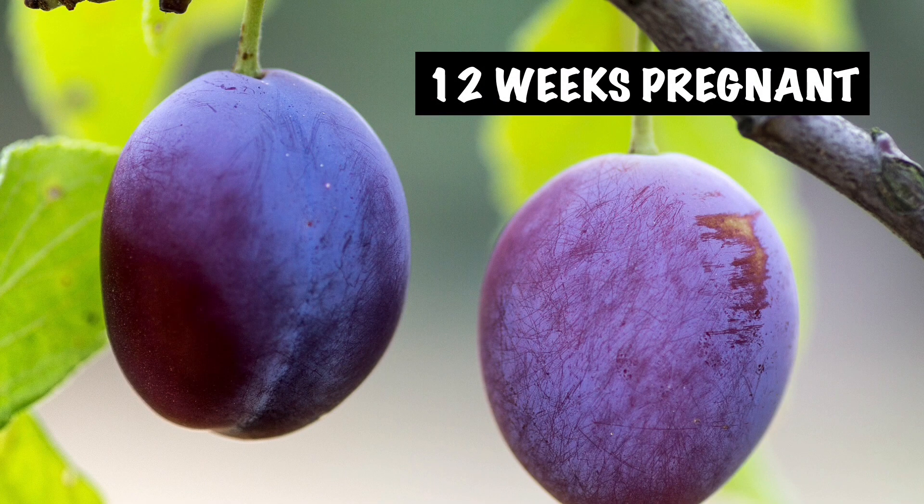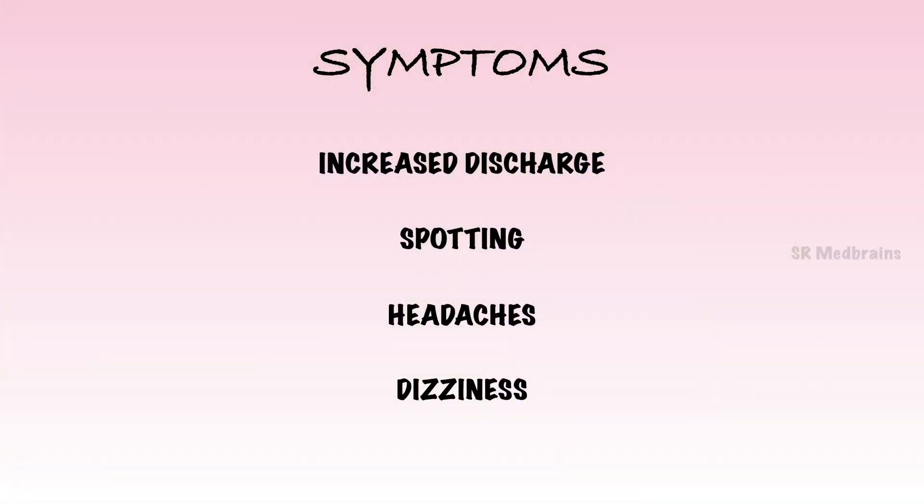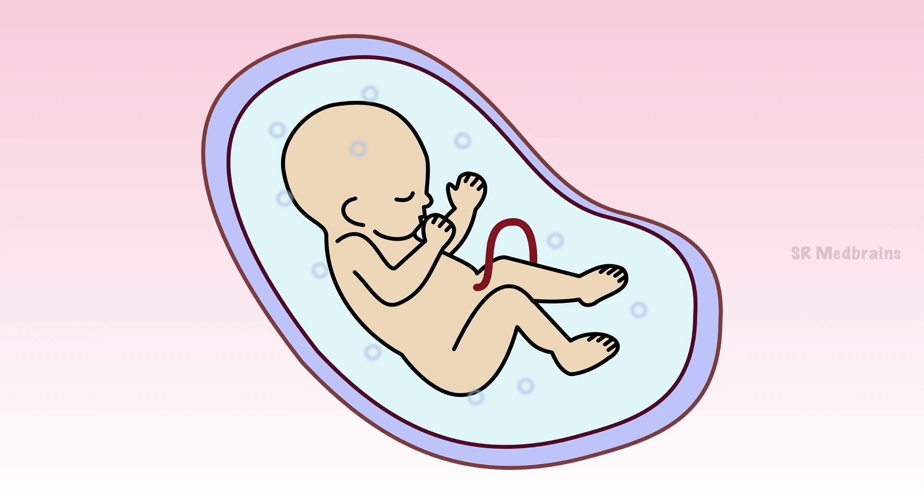At 12 weeks pregnant, baby is as big as a plum. The average 12-week fetus is about 2.1 inches long and 0.49 oz. The symptoms are similar to previous weeks, but your pregnant belly is probably getting noticeable now. Your 12-week fetus is almost done developing their body's important systems and parts, which means it's all about getting bigger and more mature from here on. Baby is about to enter the growth and maturation stage, in which organs and tissues will grow and develop rapidly. Baby at 12 weeks opens and closes their fingers, curls their toes, and their brain develops fast. You may have one more prenatal checkup before the end of your first trimester.